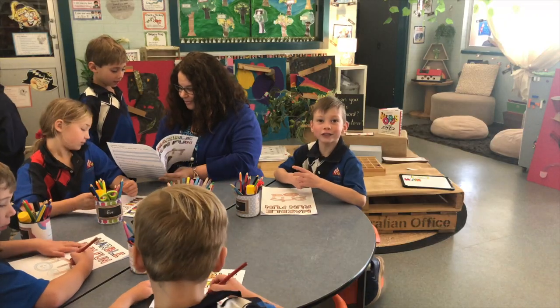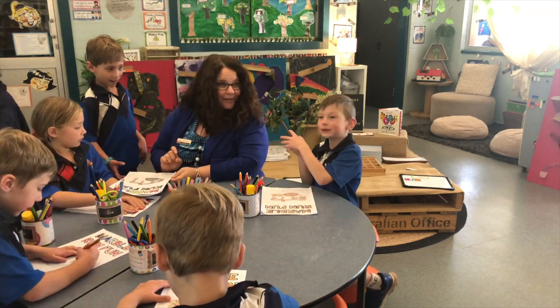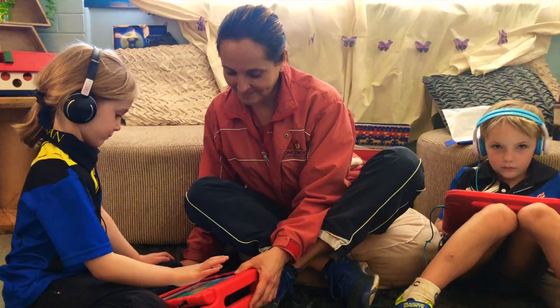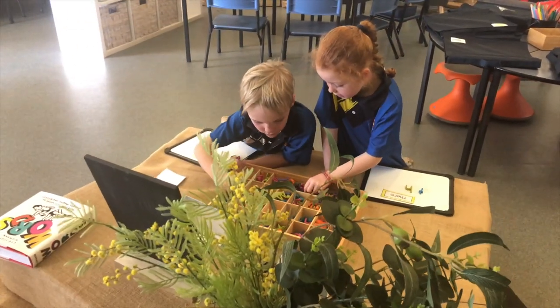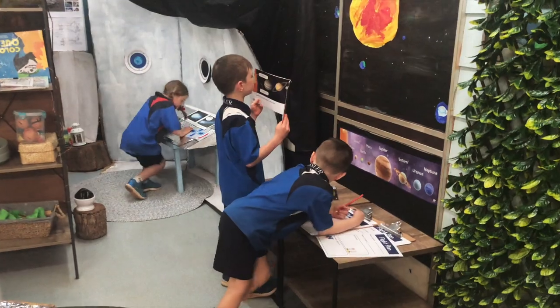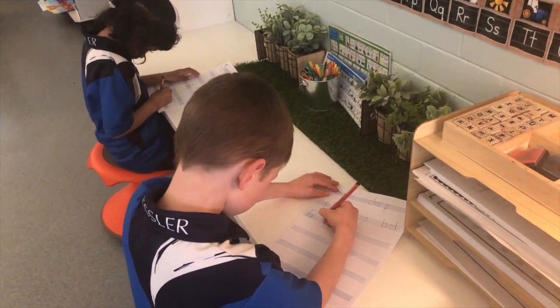I have two teachers in my prep room. Hello, and this is Mrs. Collins. My teachers help me with my learning. Did you know I can read now, and so many other things!